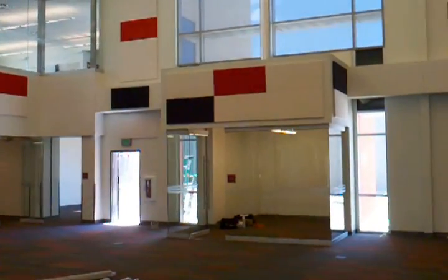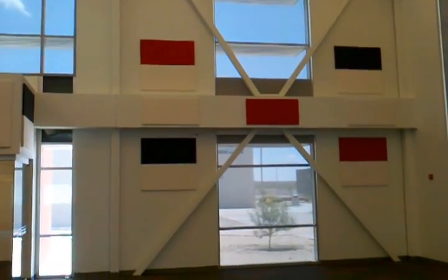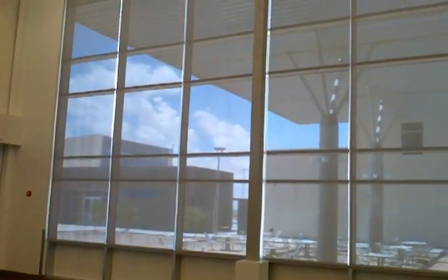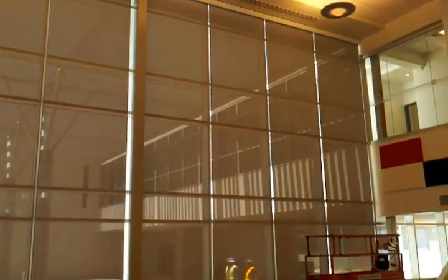We're here at Las Cruces High School and we just finished up the media center. You can see there are a bunch of Mecco motorized shades, and then on the west-facing we have some pretty large ones. You can see they're all dog-boned together — one motor operating four panels and then another four panels.